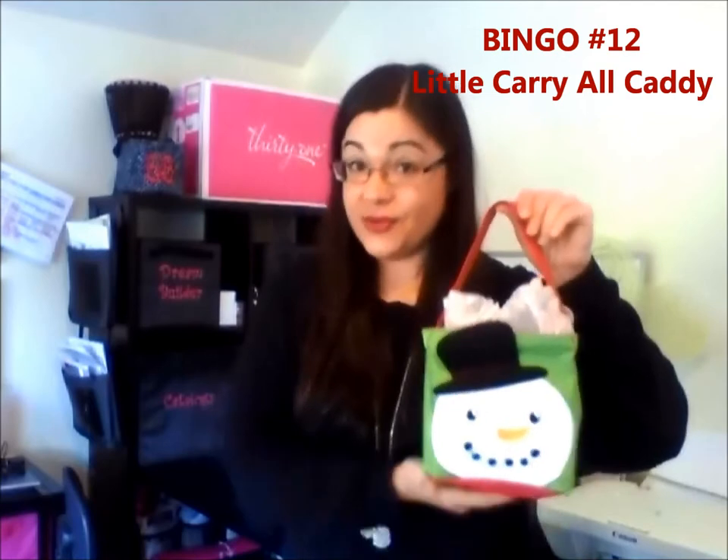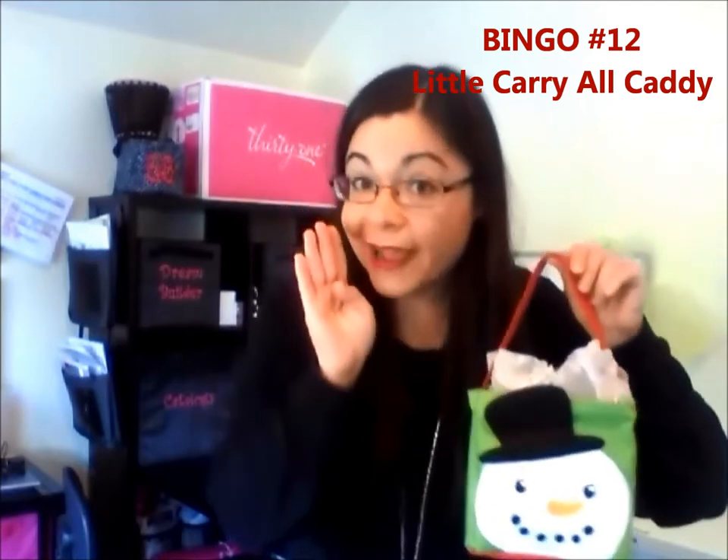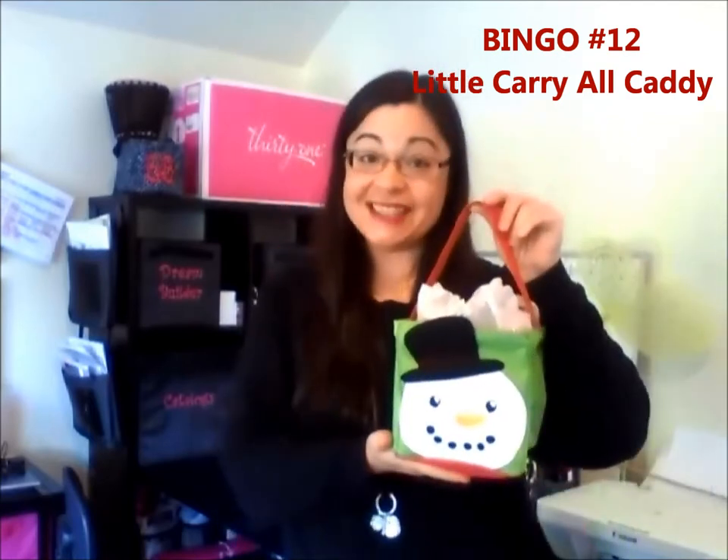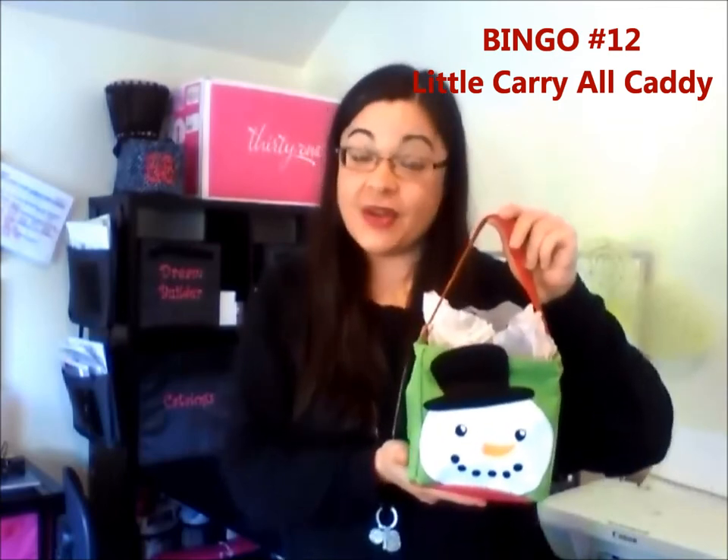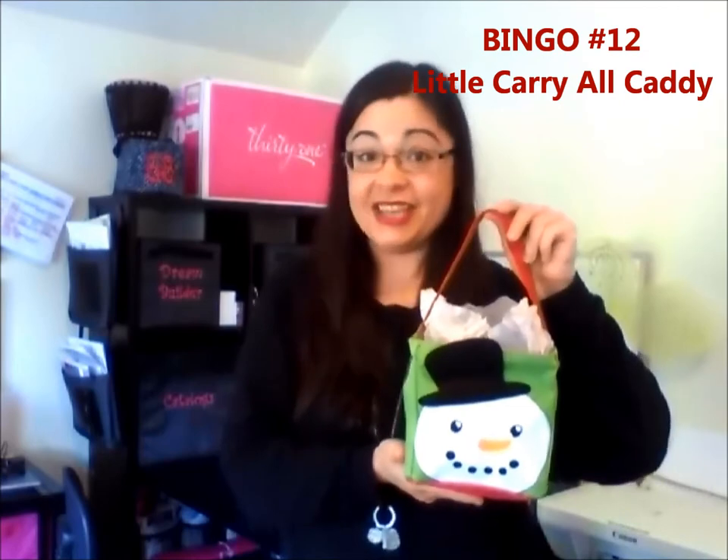That little mini set of root beer or wine makes a perfect, inexpensive gift. And then they can take it out every year for holiday decor. Or you can get them a plain one that they can use on their desk, in their room, their pantry, or however they choose.